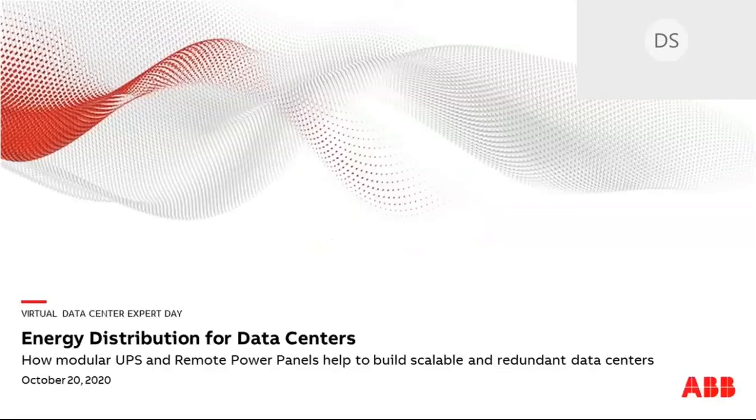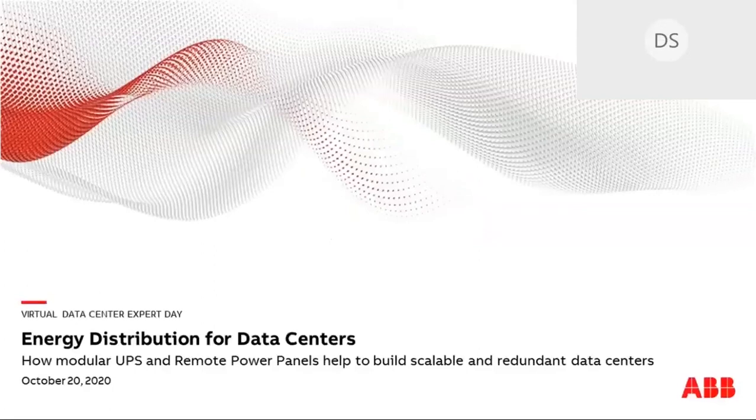Now we can begin talking about energy distribution for data centers and our modular, scalable UPS systems. Our experts are Diana Garcia and Nico Ninoff. I'll let you guys introduce yourselves, and thanks again.